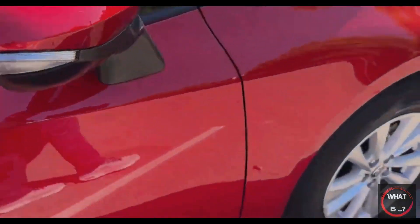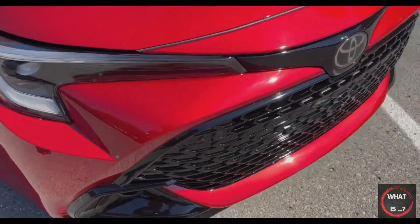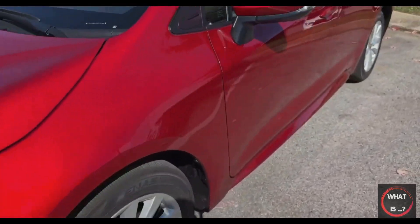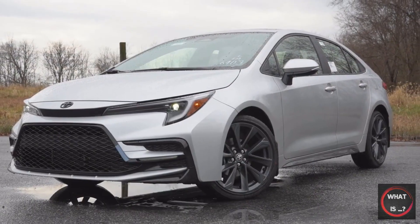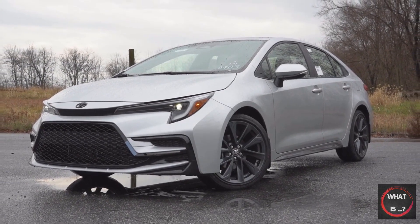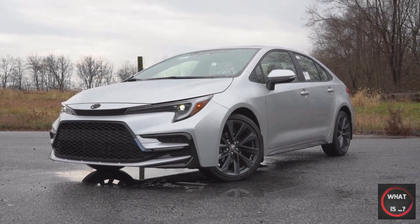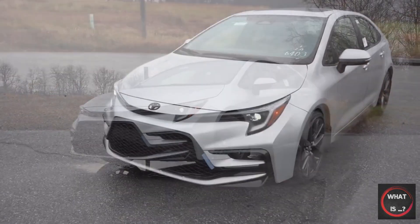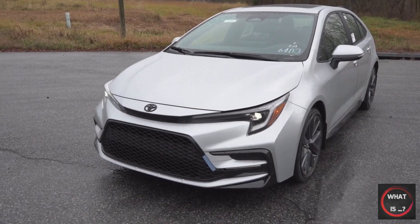The 2023 Toyota Corolla is a remarkable vehicle due to its balance of quality and affordability. With options for both sedan and hatchback models, the Corolla boasts a well-constructed interior that includes comfortable front seats, an intuitive infotainment system, and an abundance of standard technology and safety features. The driving experience is comfortable and nimble, and the four-cylinder engine delivers impressive fuel efficiency, although it may not always offer the desired power.